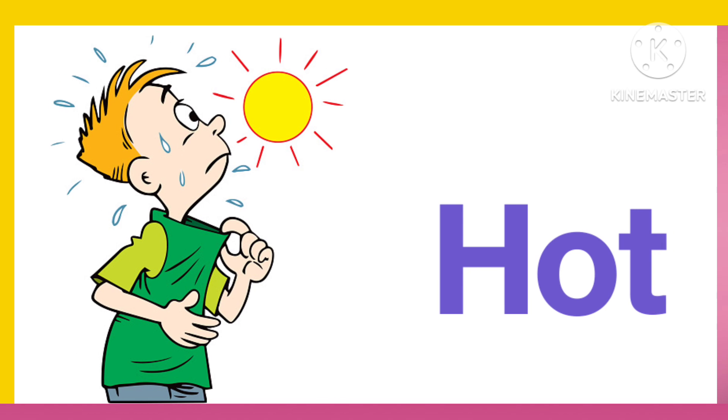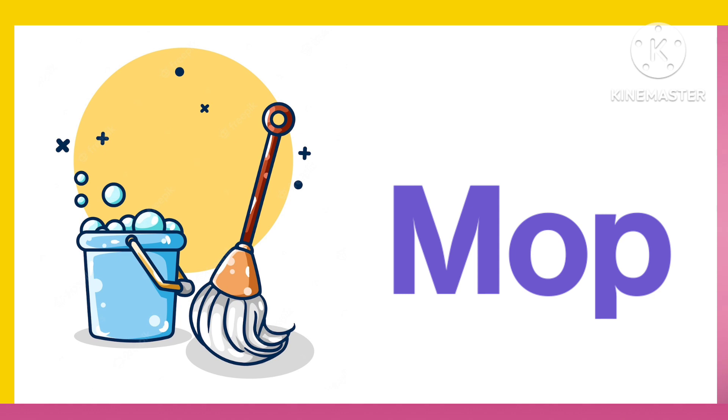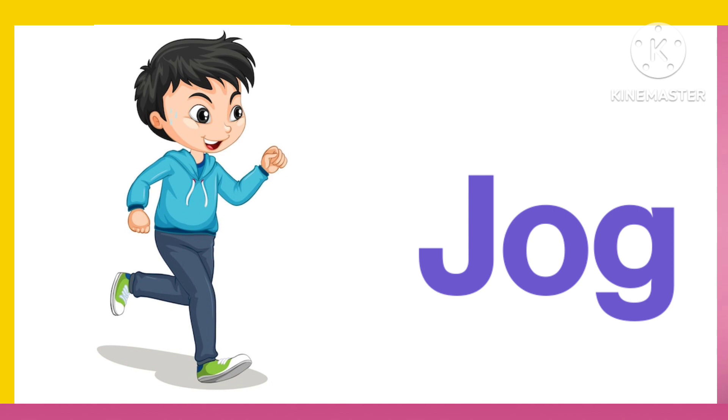H. O. T. Hot. M. O. P. Mop. J. O. G. Jog.